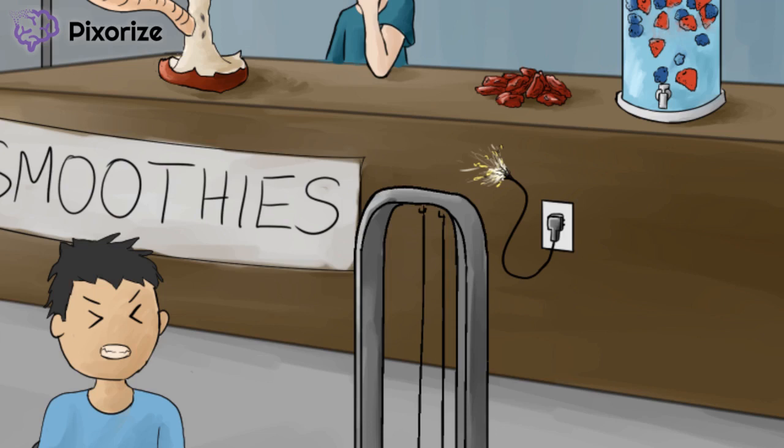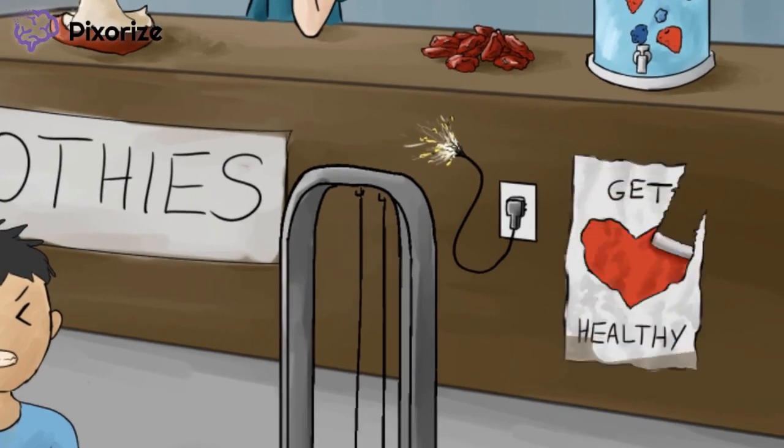Conversely, wet beriberi is more acute in onset. If we look beneath the spa water, we can see that a motivational sign telling patrons to get heart healthy is getting wet, weak, and torn, because someone positioned it right beneath the water spout. This torn heart poster is there to remind us of the acute-onset, high-output, dilated cardiomyopathy in wet beriberi, which leads to the formation of edema.